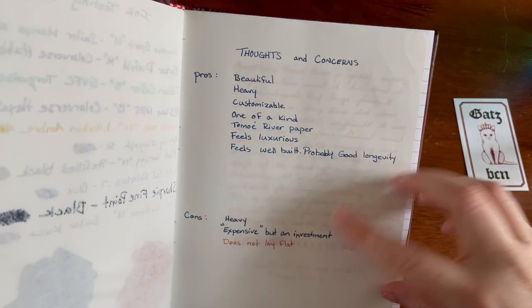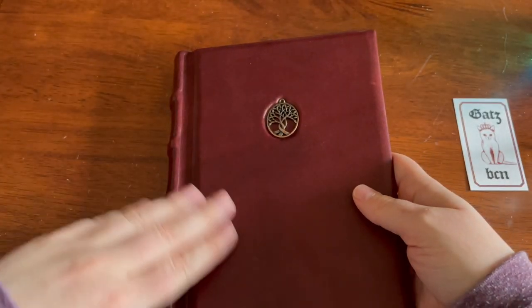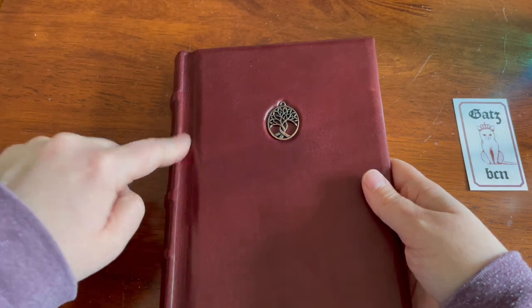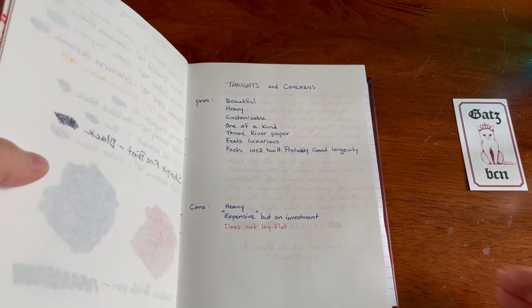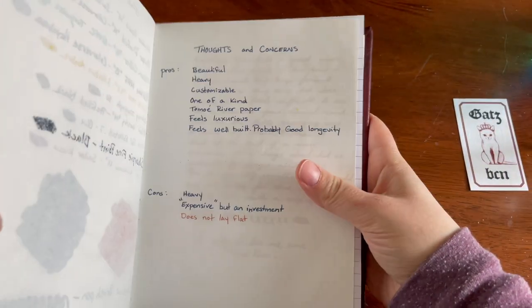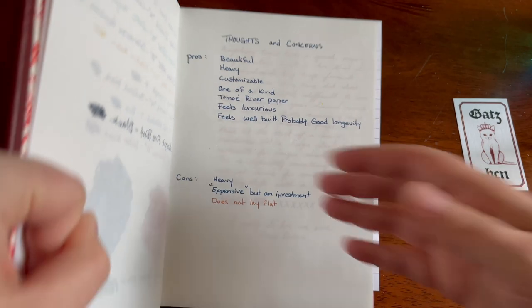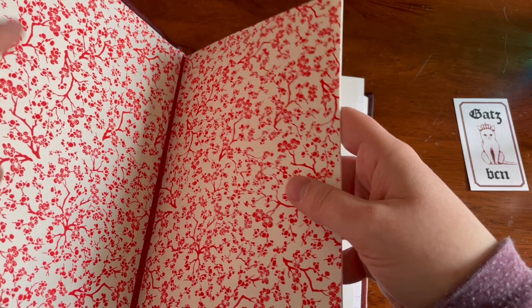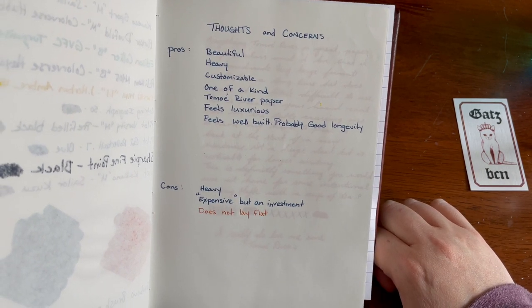As you can see here, I wrote out some notes as I was thinking about it. Prose: beautiful. I love the sort of vintagey, old-school spell book type vibe. I actually like that it's heavy — though you'll notice it's also in the cons, I'll get to that. It feels like a brick house. It feels like you're going to have this book forever. It is customizable — you can choose the things on the outside like the embeds, and what you want graphically on the inside. It is one-of-a-kind handmade, which means you're also supporting small businesses.